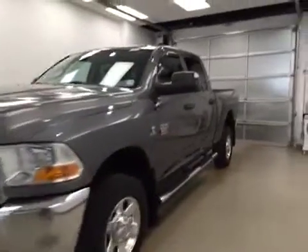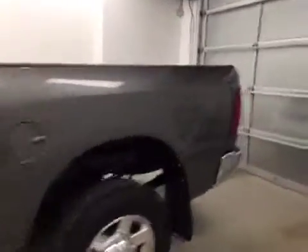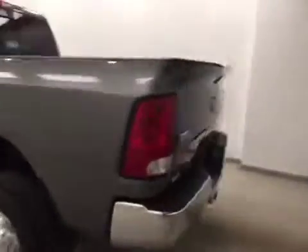This is stock number B51198, a 2011 Dodge Ram 3500 Crew Cab, four-wheel drive. Exterior color is mineral gray.